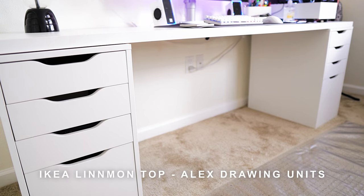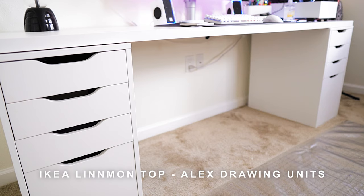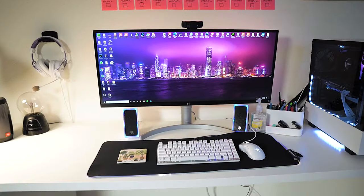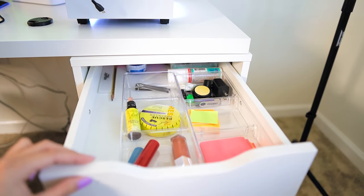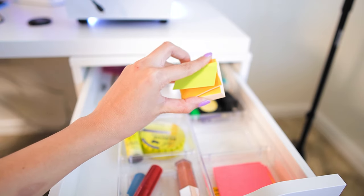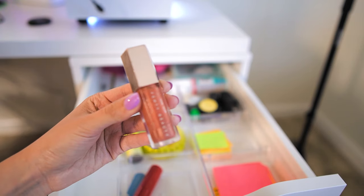Let's start talking about my desk. This is an IKEA Linmont top with two Alex drawer units holding it. It is very spacious and it can hold my computer and a monitor, and it also has amazing drawers where I can store most of my tools for the office, like my stress relief oils, my post-it notes, my lip gloss because I need to be camera ready.